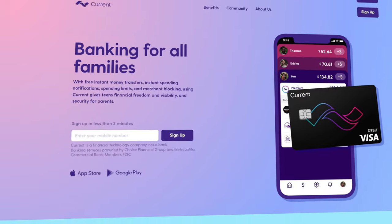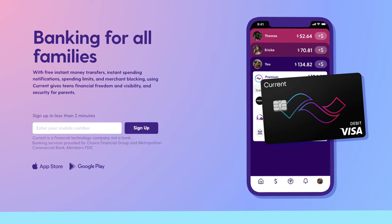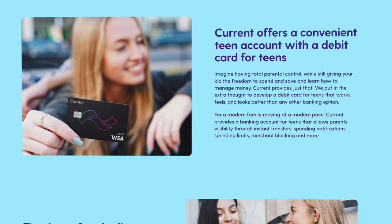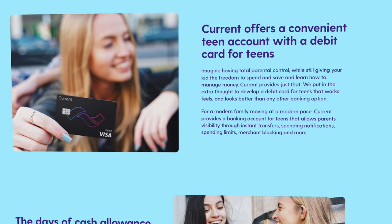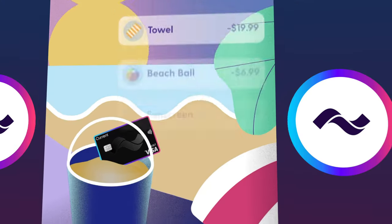Check out the full Current teen review for a step-by-step guide on how to link those two accounts together. But once you get everything set up, you as the teenager are going to get your own Current card with your own name on it that you can use to spend money just like you would with a normal debit card — including making purchases in person as well as online.